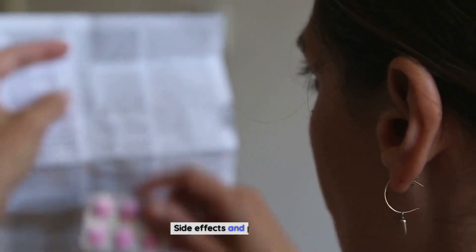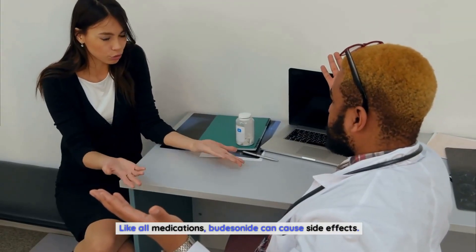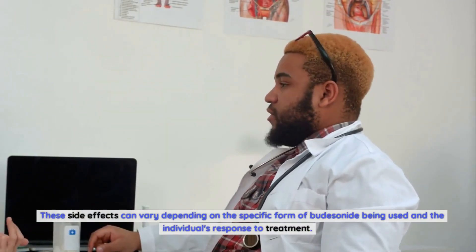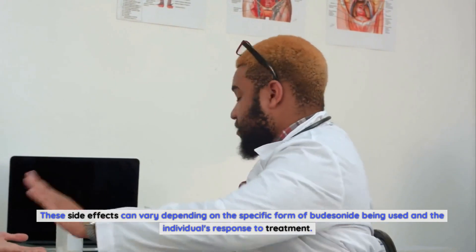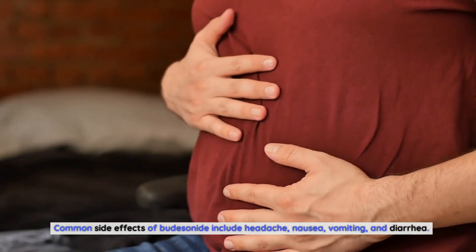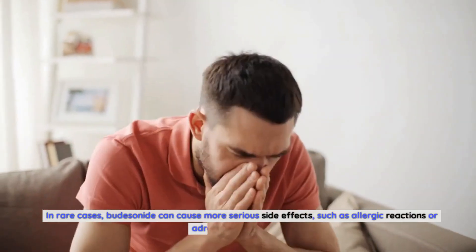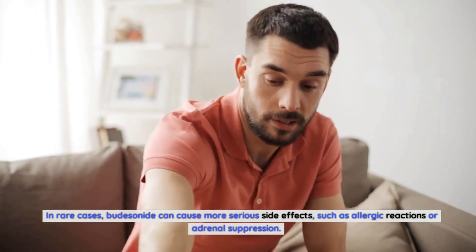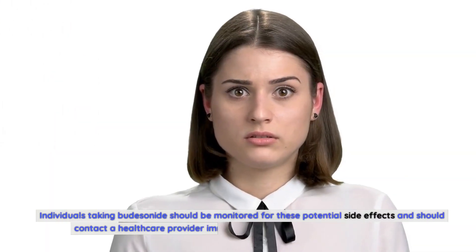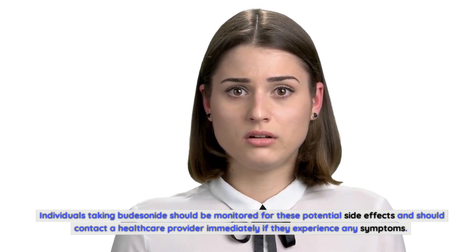Side effects and precautions: like all medications, budesonide can cause side effects. These side effects can vary depending on the specific form of budesonide being used and the individual's response to treatment. Common side effects of budesonide include headache, nausea, vomiting, and diarrhea. In rare cases, budesonide can cause more serious side effects, such as allergic reactions or adrenal suppression. Individuals taking budesonide should be monitored for these potential side effects and should contact a healthcare provider immediately if they experience any symptoms.